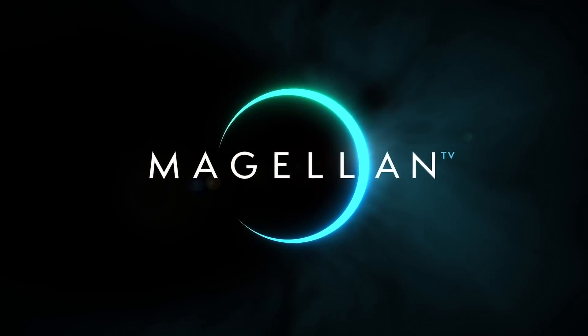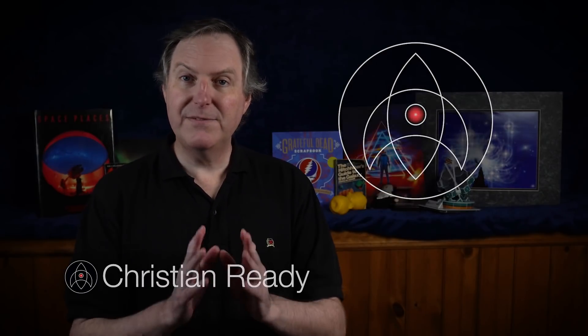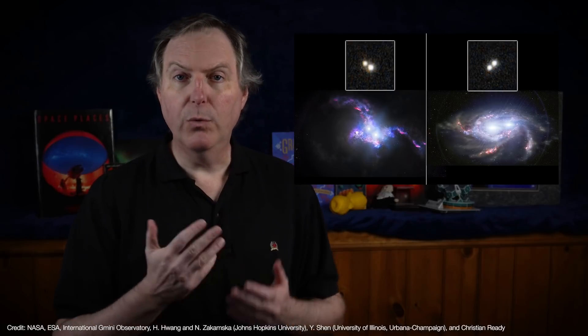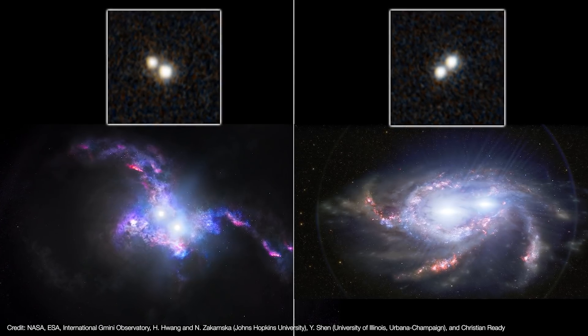This video is sponsored by MagellanTV. Welcome to Launchpad, I'm Christian Reddy, your friendly neighborhood astronomer. And in this video we're going to talk about the discovery of not one, but two rare double quasars that existed 10 billion years ago in two pairs of merging galaxies.